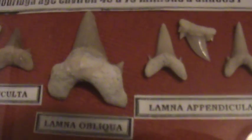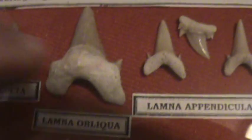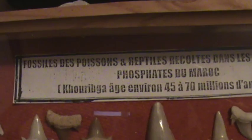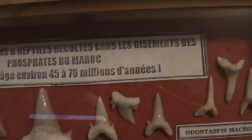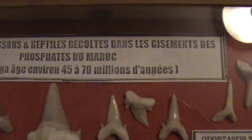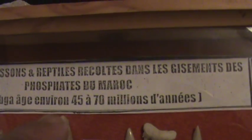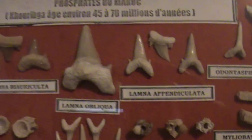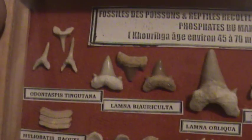This one looks like a miniature one of these. I don't know what language that is, I don't know if that's Spanish or what, but this says here: 45 to 70 millions — I guess it's saying years old or something. So that's pretty old.